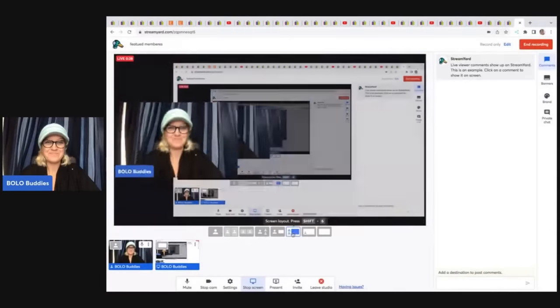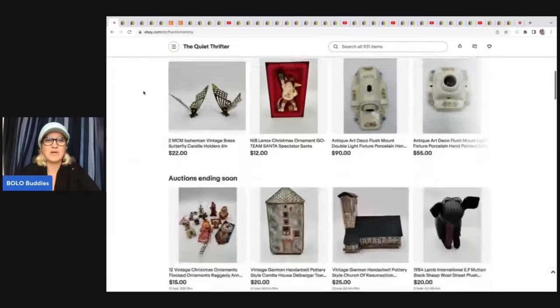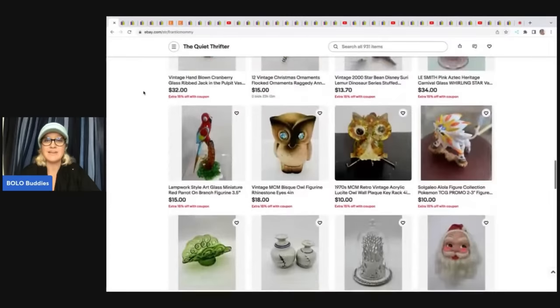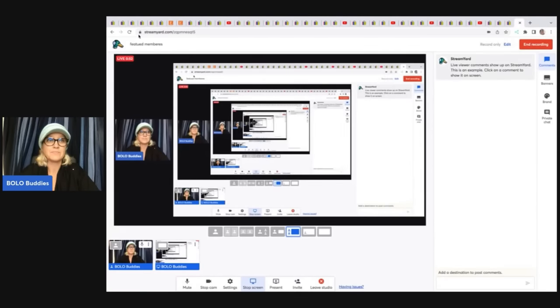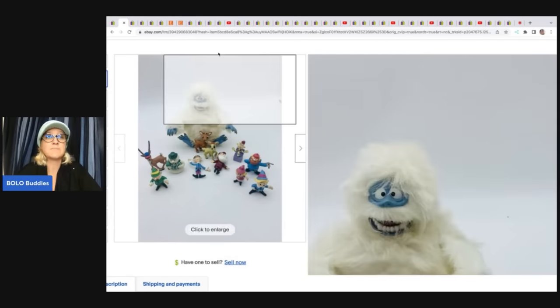I'm going to tell you where they got it, what they paid for it, and what it sold for. The first item comes from The Quiet Thrifter, and she sneaks up on us with these Bolos. She is definitely a Bolo finder. She has an incredible store — definitely go check out her store down below. All of the YouTube channels and eBay stores will be linked in the description. The first item she sold are these Rudolph and the Island Misfit Toys. Anything with the Misfits and Rudolph I always pick up — it's usually a Bolo. She put 'cake toppers' in the title, which is a good thing to do. She got this for $5 at a thrift store and took a best offer of $92 plus shipping.